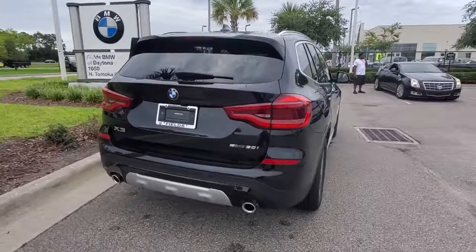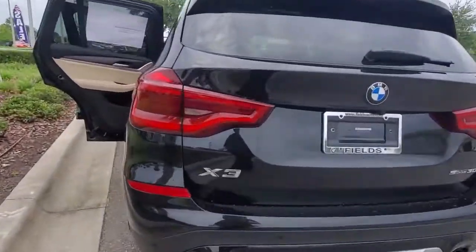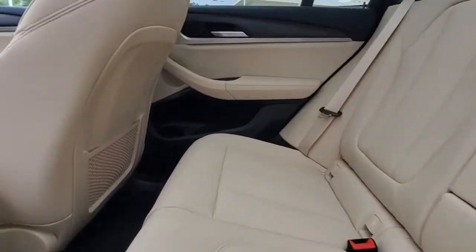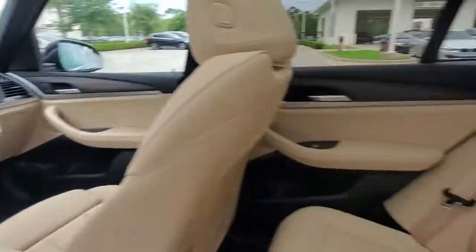The following are some of this vehicle's highlighted options: navigation system, keyless entry, backup camera, wood grain interior trim, power liftgate, power passenger seat, keyless start, fog lamps, satellite radio, heated mirrors.